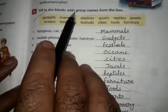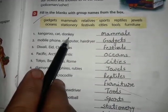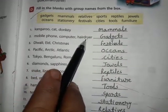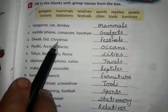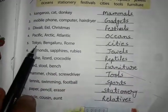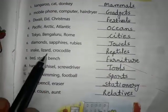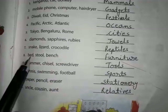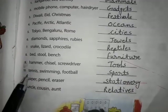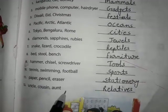Exercise D: Fill in the blanks with group names from the box. Kangaroo, cat, and donkey are known as mammals. Mobile phone, computer, and dryer are gadgets. Diwali, Eid, and Christmas are known as festivals. Pacific, Arctic, and Atlantic are known as oceans. Tokyo, Bengaluru, and Rome are cities. Diamonds and rubies are jewels. Snake, lizard, and crocodile are reptiles. Bed, stool, and bench are furniture. Hammer and screwdrivers are tools. Tennis, swing, and football are sports. Paper, pencil, and eraser are stationery. Uncle, cousin, and relatives are family.